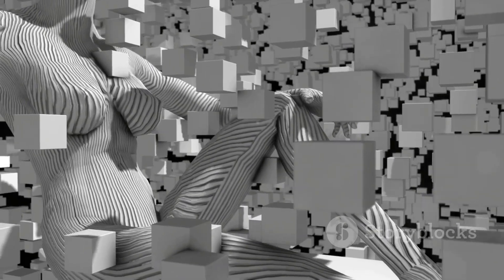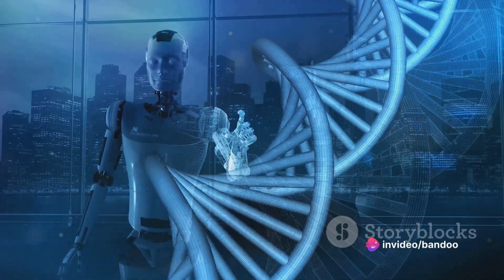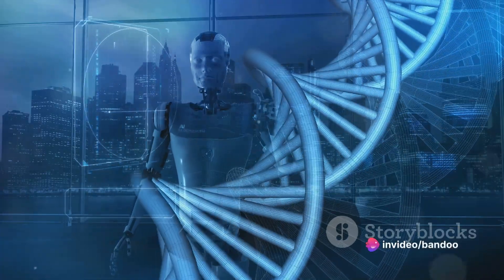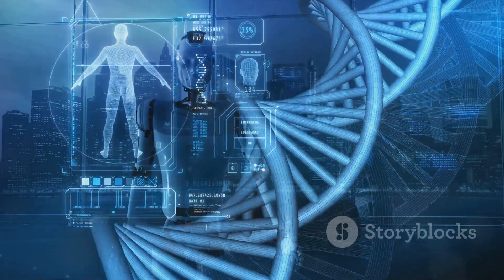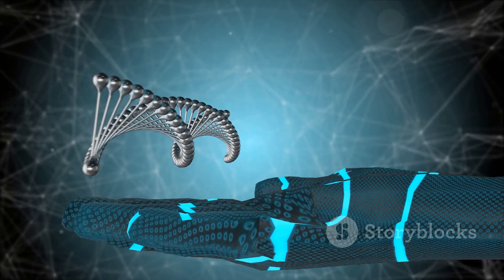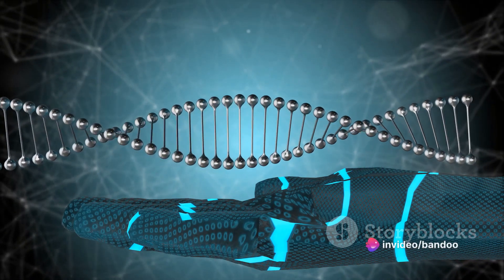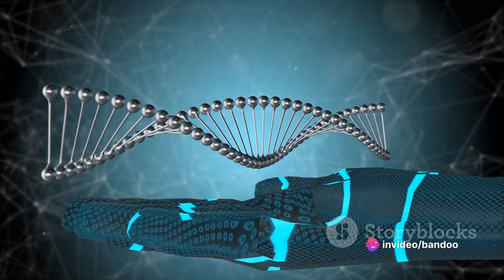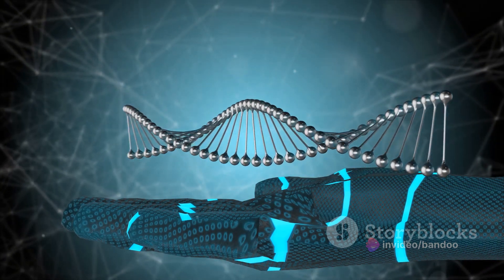Another area where AI is making a significant impact is personalized medicine. With the ability to analyze vast amounts of patient data, including genomic, proteomic, and clinical information, AI can help develop personalized treatment plans. By identifying biomarkers and genetic variations, AI can match patients with the most effective therapies, leading to improved treatment outcomes and reduced side effects.